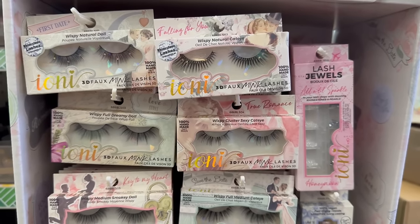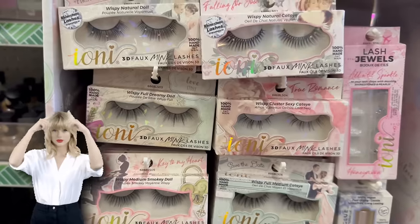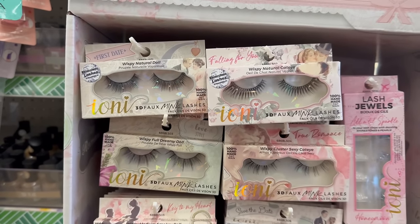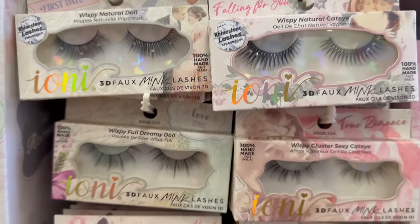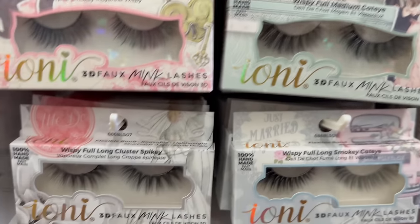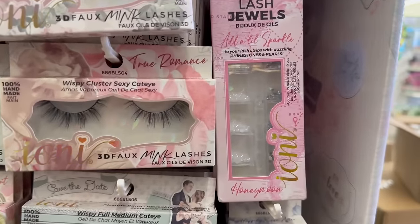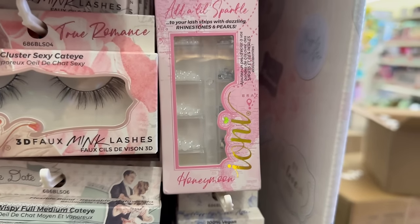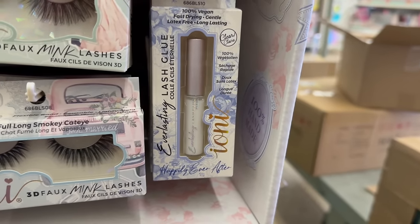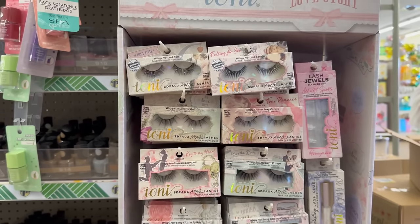They've got some more eyelashes — this one is the 'Love Story' collection. The styles include 'First Date,' 'Falling for You,' 'Our Love Story,' 'True Romance,' 'Key to My Heart,' 'Save the Date,' 'We Do,' and 'Just Married' — so cute, almost like for a wedding! They've got lots of wispy styles, and lash jewels with a 'Honeymoon' set and fast-drying, latex-free glue.